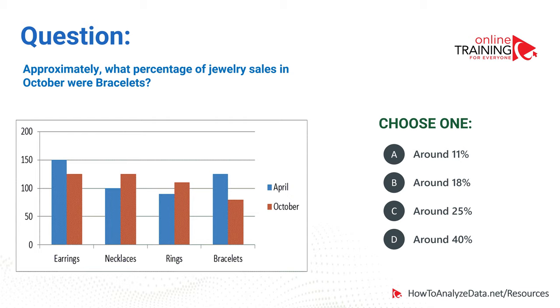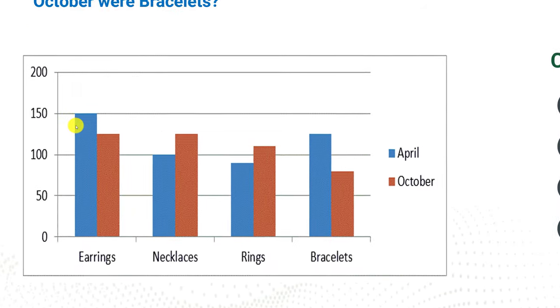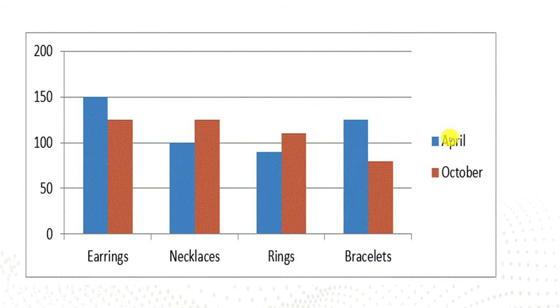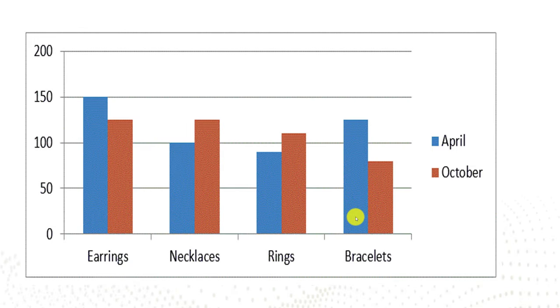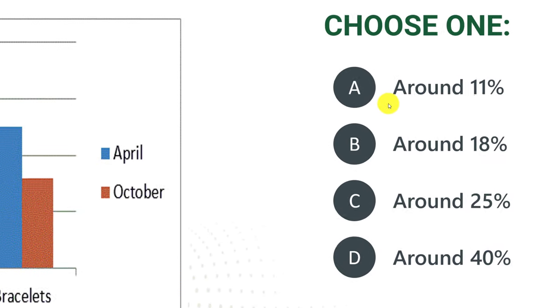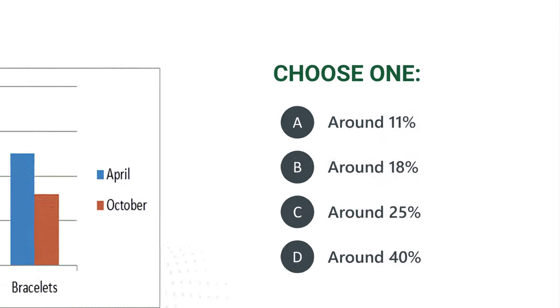Now let's look at a question which tests your knowledge of charts and graphs, math reasoning, and logical reasoning. Approximately what percentage of jewelry sales in October were bracelets? You are presented with a graph that has four sections, each with two bars representing monthly sales. The blue bar represents April sales and the orange bar represents October sales. For bracelets, April sales are approximately 125 items versus October sales of approximately 80 items. You have four choices: around 11%, 18%, 25%, or 40%.